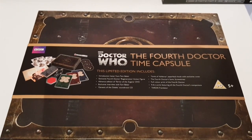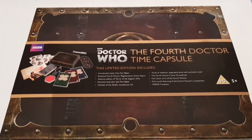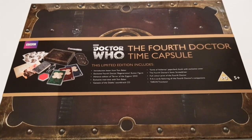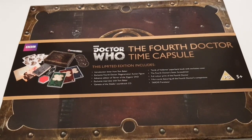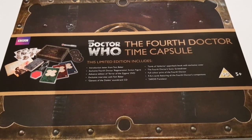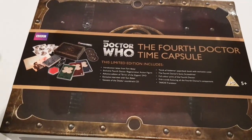Today we're going to be looking at the Doctor Who Fourth Doctor Time Capsule. This was a limited edition box set of DVDs, figures, postcards, artwork, that sort of thing. Its main selling point at the time was that it carried an advanced copy of the DVD of Terror of the Zygons. Some of its uniqueness has disappeared, but I think it's a really nice set and I thought we'd have a look through and see what it comes with.